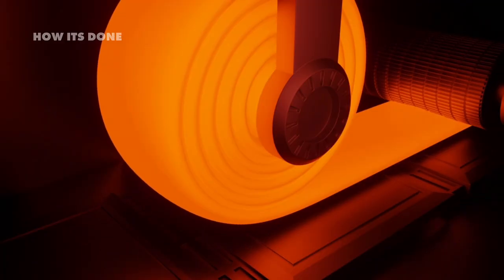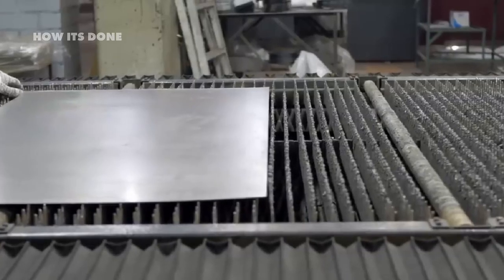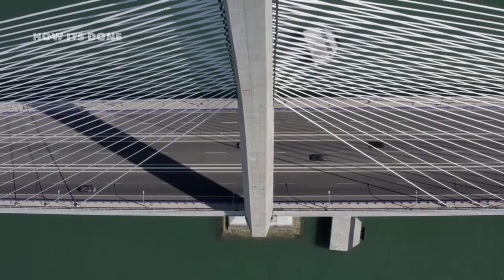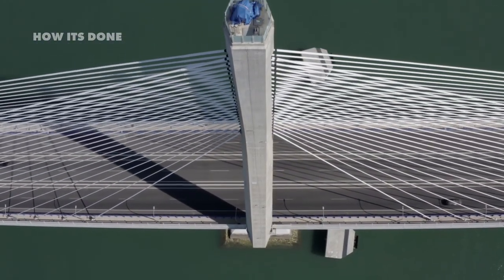You'll see massive factories where molten metal flows like lava, learn why adding just 2% more chromium can double a product's lifespan, and discover why a single manufacturing error could mean the difference between a bridge that stands for centuries or one that catastrophically fails.